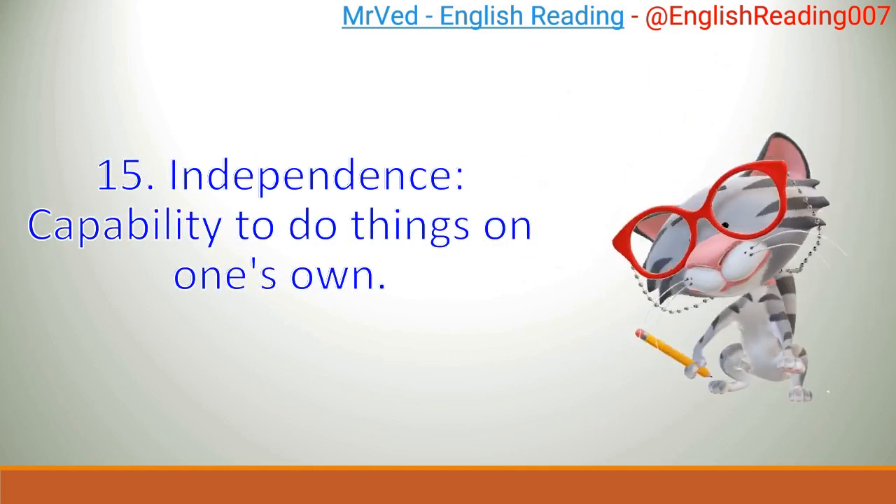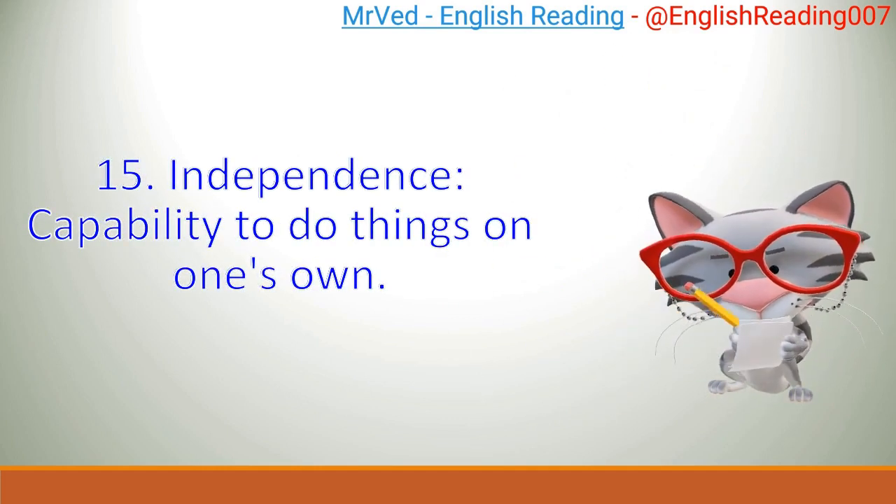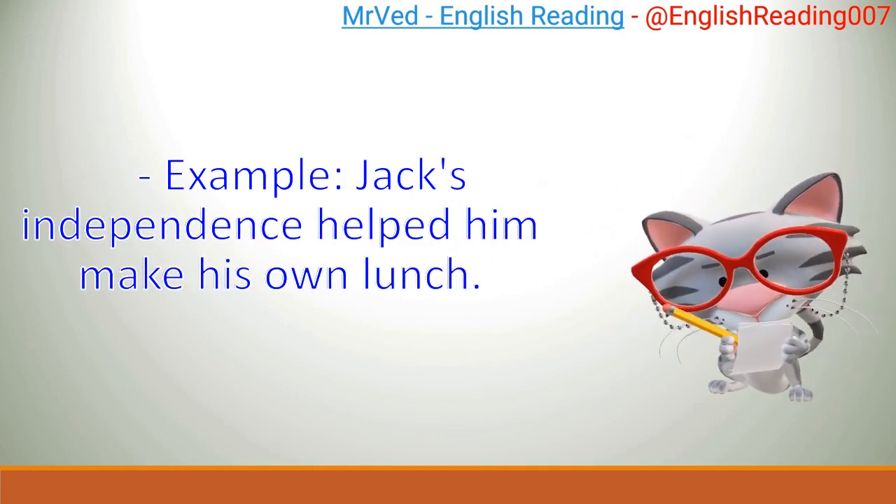15. Independence: capability to do things on one's own. Example: Jack's independence helped him make his own lunch.